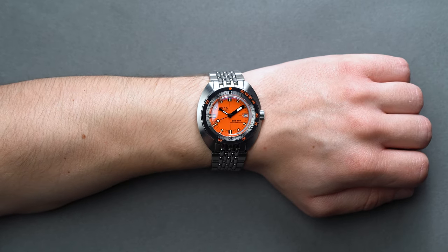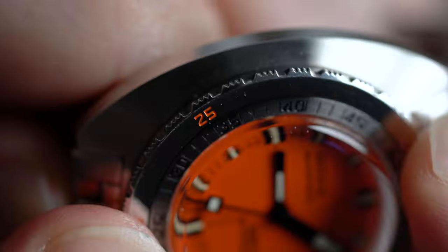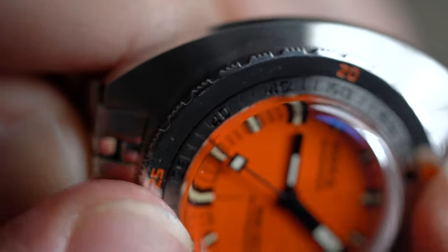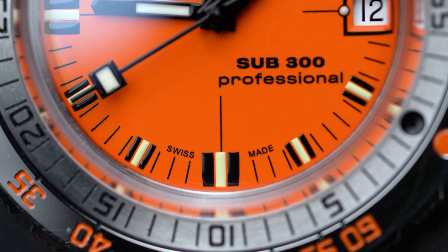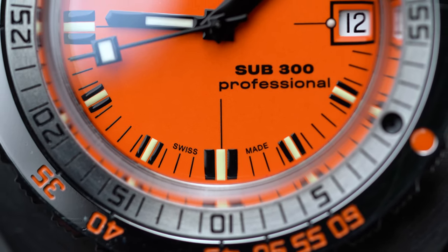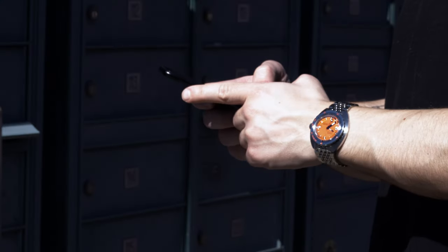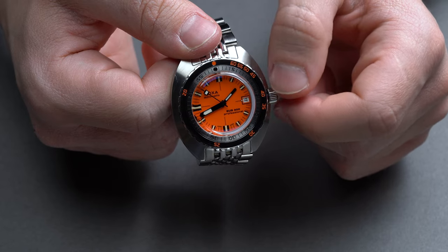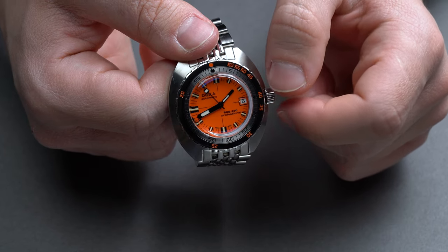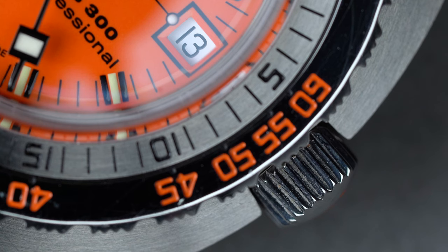The central case details are where the 300 first deviates from the 300T. The Doxa-patented timing bezel is at the top of its game, featuring dual indicators — time in minutes on the fixed inner ring in black, and depth in meters on the unidirectional rotating outer ring in orange — for non-stop decompression timing. Unlike the 300, the 300T uses a slightly thicker bezel with markers in feet instead of meters, but the 300 is significantly less cluttered, packing in only nine markers instead of the 300T's eleven.